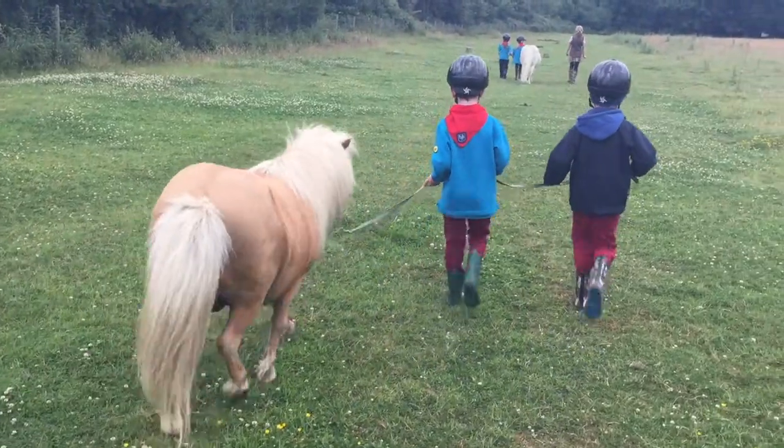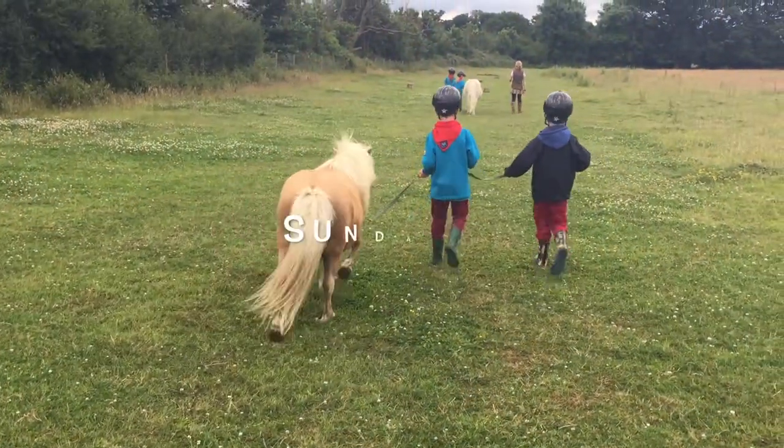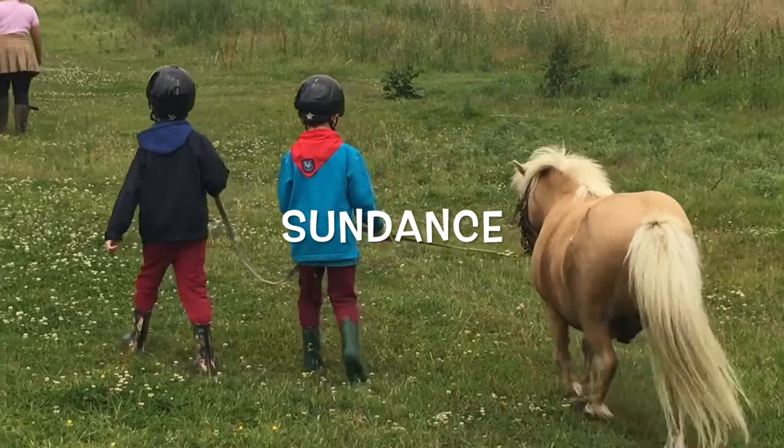Yes, that's much better. Well done Sundance, very nice.